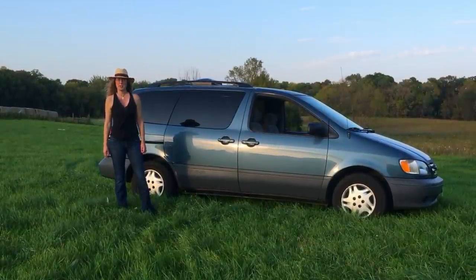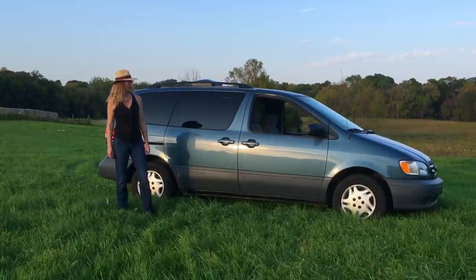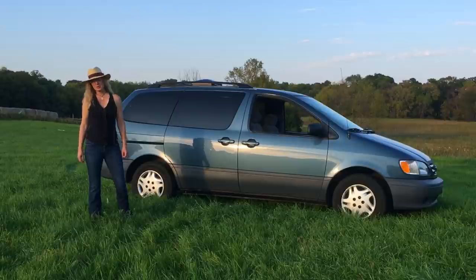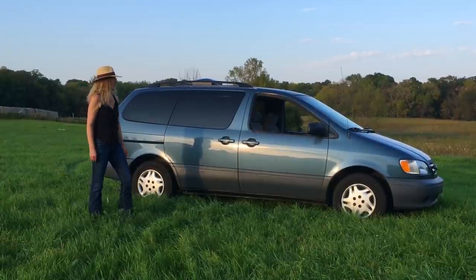We're just about to head out on another two-month road trip to the southwest. We mainly park in urban areas. We do some urban boondocking, go to campsites, sometimes do Walmart, or stay in a friend's driveway.